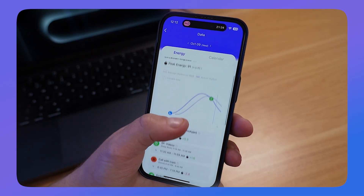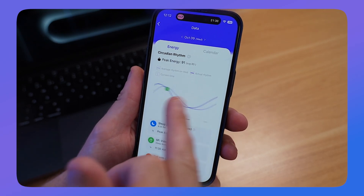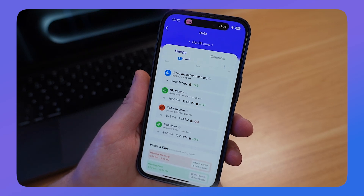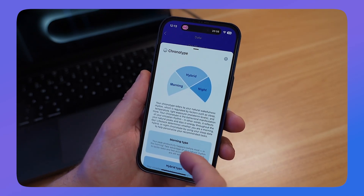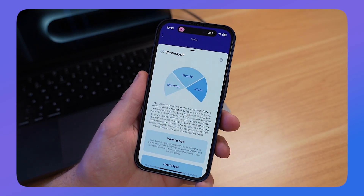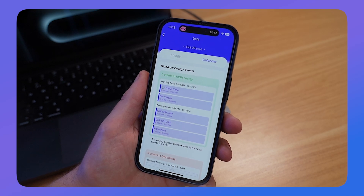Everything is based on a peak energy score. For example, I've got 91 today, and you can see it in line with a typical Wednesday and the average rhythm of my energy on that day. The app will also analyze your sleep based on what type of chronotype you are — it's indicated that I'm a hybrid chronotype, and it's prepared what that looks like in terms of my circadian rhythm.